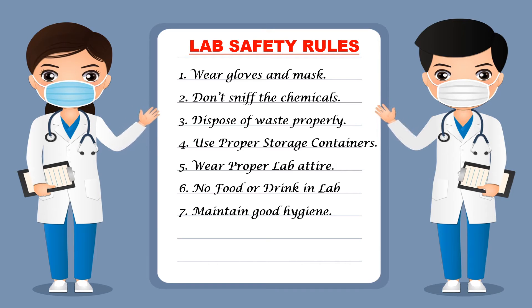Next, you should maintain good hygiene in the lab when you are working with different chemicals and materials. You should maintain proper hygienic conditions within the lab, because any unhygienic condition may lead to contamination in your experiments. To avoid contamination, your lab should be neat and clean.